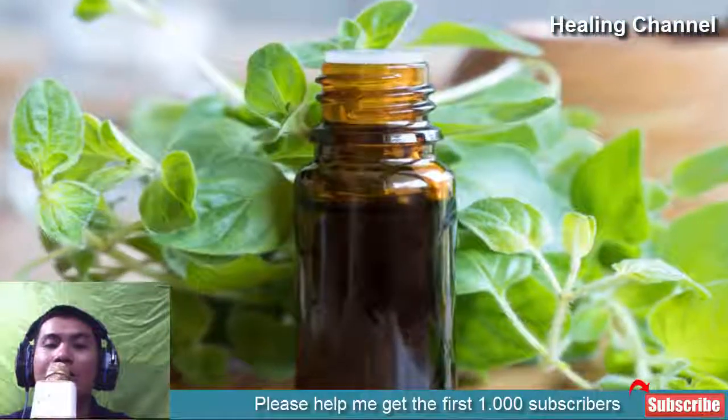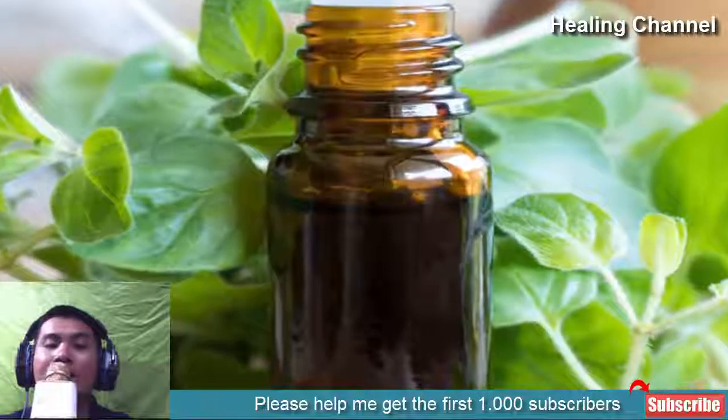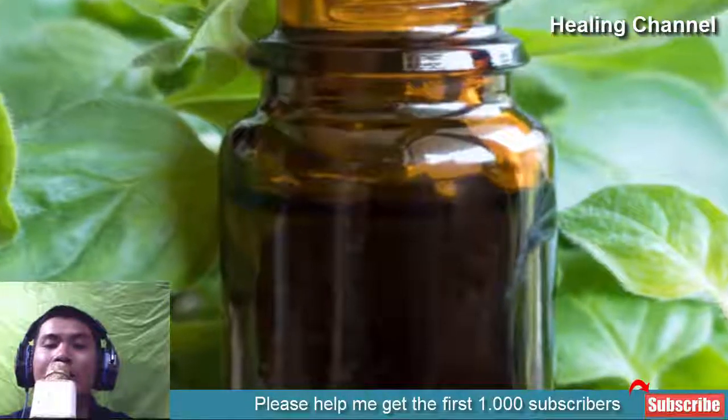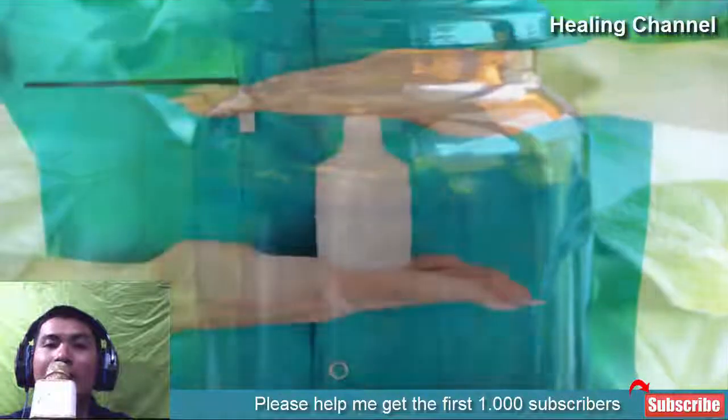9. Essential Oil of Oregano. The presence of thymol and carvacrol in oregano essential oil makes this ingredient useful for treating vaginal infection. You can use it by diluting it with a carrier oil to aid the disease, but do not apply it directly to the vaginal region.